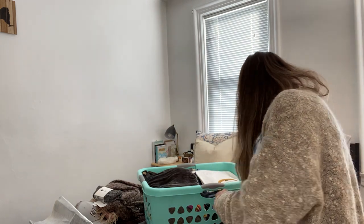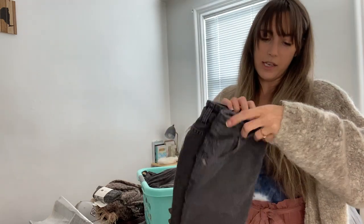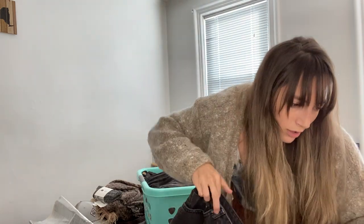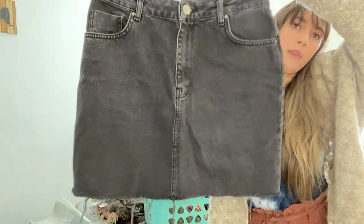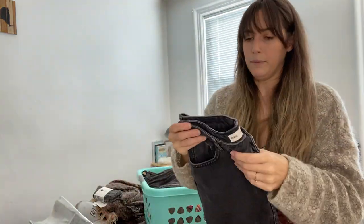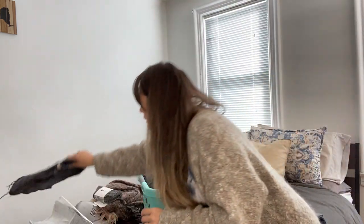ASOS is the next item. I have an ASOS washed black mini skirt — this one is a UK size 12. I forgot to look up the US size. It's an ASOS denim mini skirt. Not super high end, but since it's at the bins, it's a good pick-up. It's a brand I don't mind having in my closet. It retails probably somewhere around $32 — I'll be listing that around $20–$25 to start.